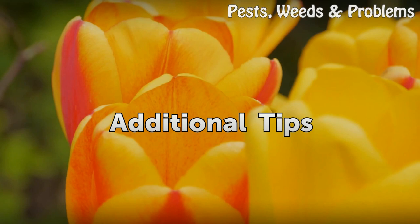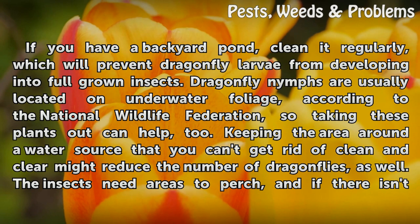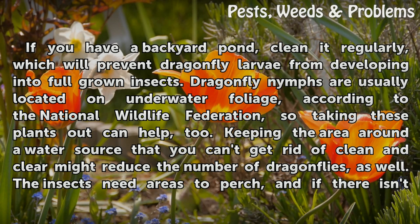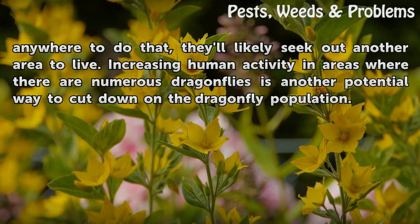Additional tips. If you have a backyard pond, clean it regularly, which will prevent dragonfly larvae from developing into full-grown insects. Dragonfly nymphs are usually located on underwater foliage, according to the National Wildlife Federation, so taking these plants out can help, too. Keeping the area around a water source that you can't get rid of clean and clear might reduce the number of dragonflies as well. The insects need areas to perch, and if there isn't anywhere to do that, they'll likely seek out another area to live.